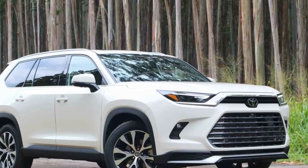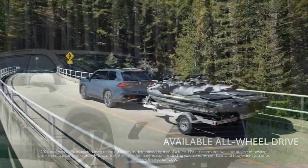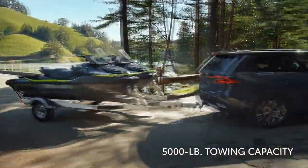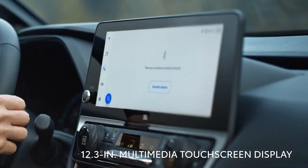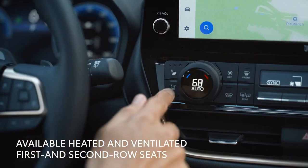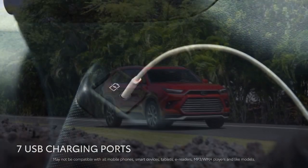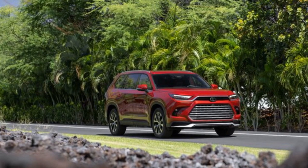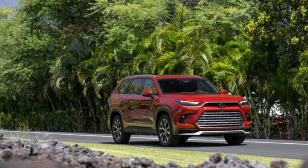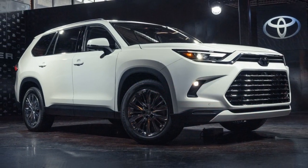Technology and Connectivity. Toyota has left no stone unturned in equipping the Grand Highlander with cutting-edge technology to elevate the driving experience. A state-of-the-art infotainment system takes center stage, featuring a responsive touchscreen interface, smartphone integration, and an array of connectivity options. Intuitive controls ensure that drivers can access essential information and entertainment without distraction.